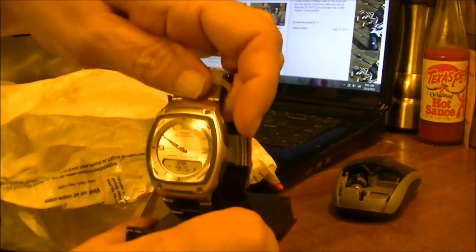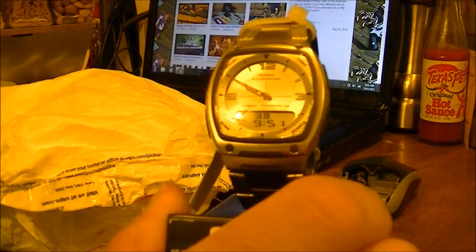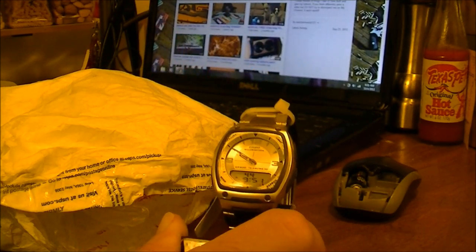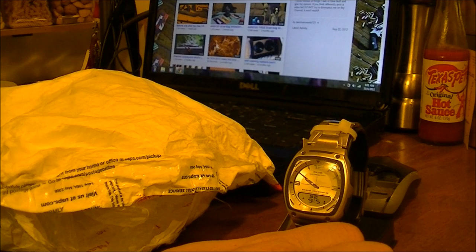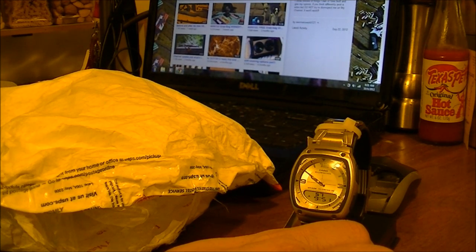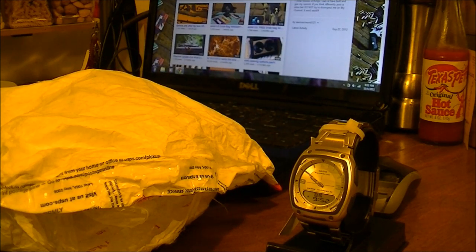Alright, here's the first thing. It's a men's Casio waterproof watch. Make sure you can see there. It's very, very nice. And don't tell anybody, but I think — since I don't have a man in my life — we're going to give this to my daughter's boyfriend for Christmas. This is an awesome product and I think he's really going to like it.